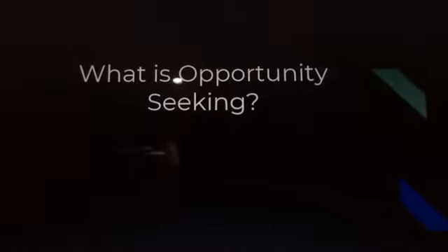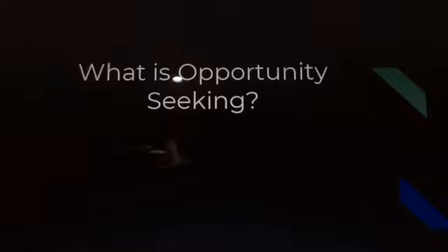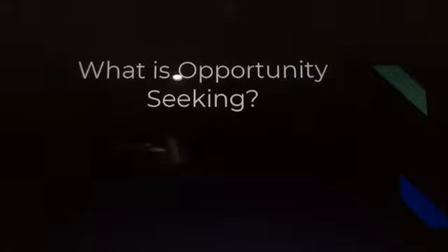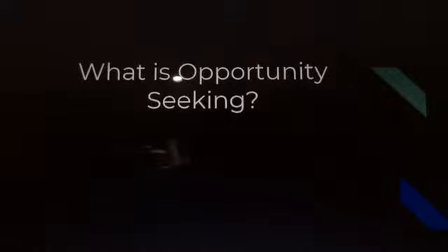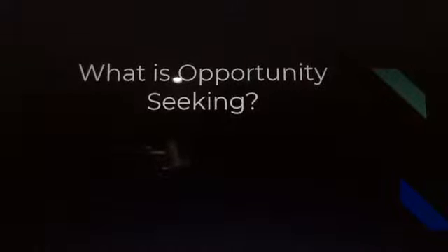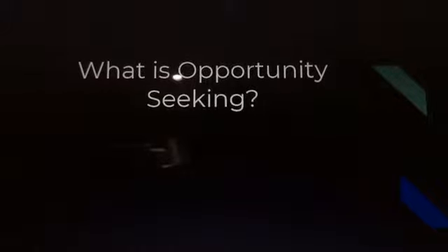In other words, opportunity seeking is an important process in business because this is where you can see the possibilities available for your business — what you can do to grow it further, and how to go about the step-by-step process of generating profit and revenue.